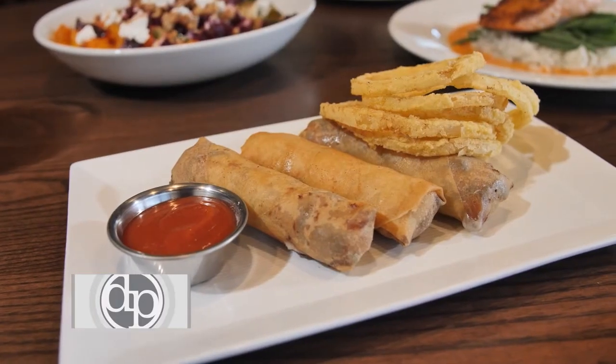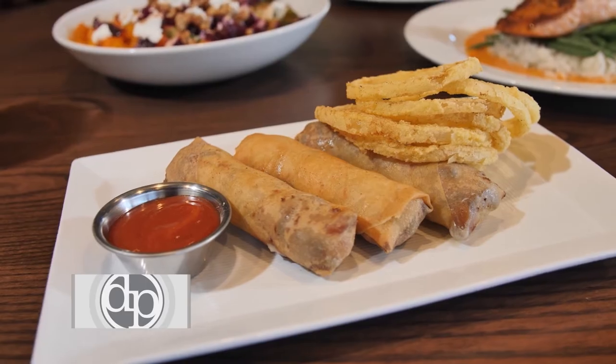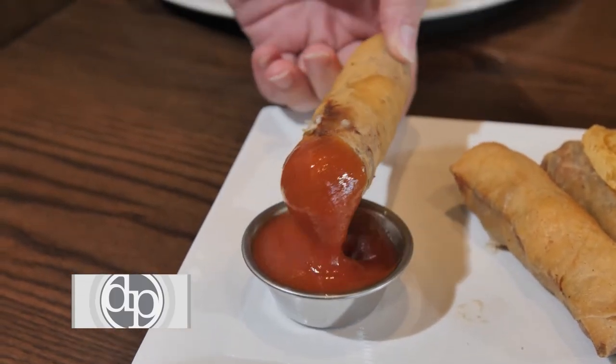The Philly Cheesesteak Spring Roll is definitely a fan favorite here at Burton's. It's been a classic since day one. It is a shaved steak with cheese, onions, and peppers. It is a great dish to share with friends, or you can just take it down yourself.